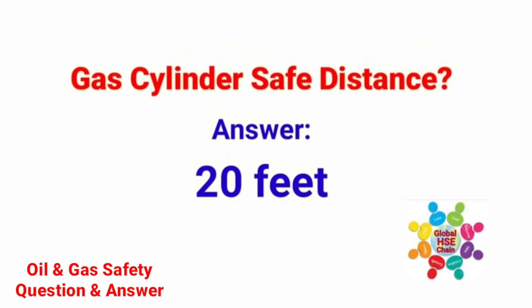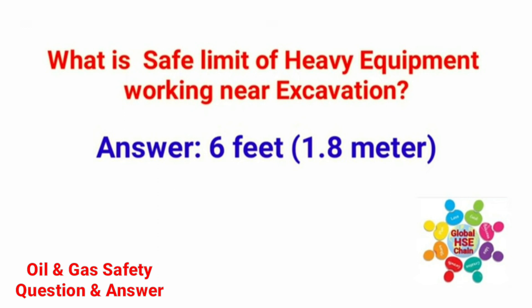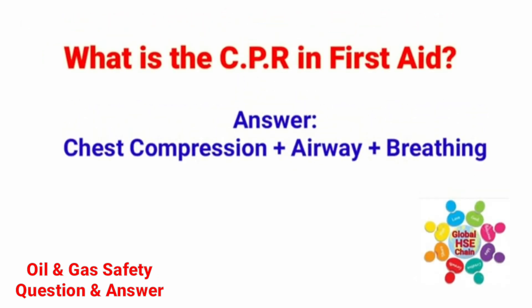Gas cylinder safe distance: the answer is 20 feet. What is the safe limit of heavy equipment working near excavation? The answer is 6 feet or 1.8 meters. What is CPR in first aid? The answer is chest compression, airway, and breathing.